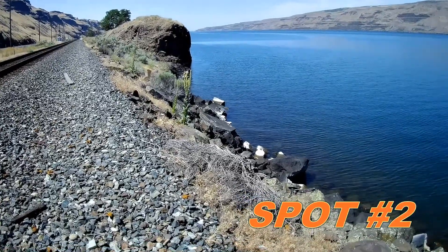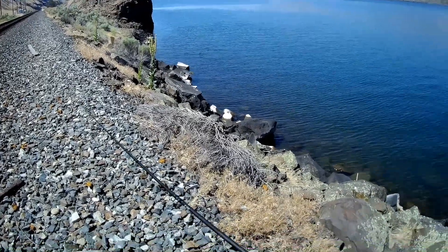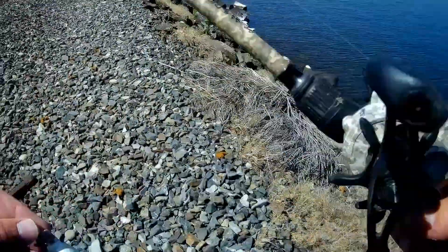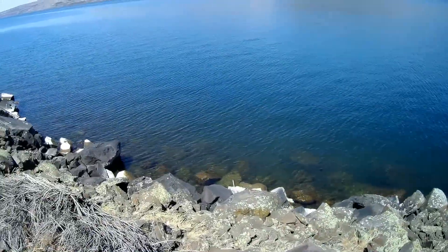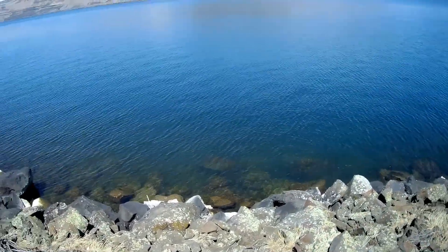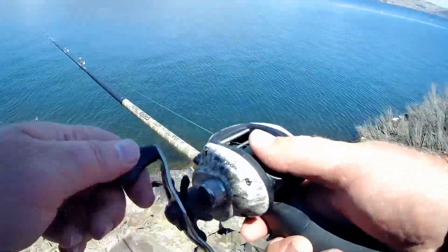This is a spot that my family and I call Noodle Point. It's not the real name — we just call it that because I called my daughter 'Noodle' when she was a baby, and she caught a bass out here on this little point, so we call it Noodle Point.